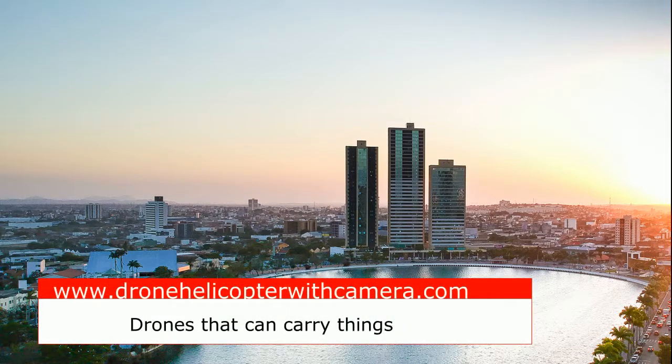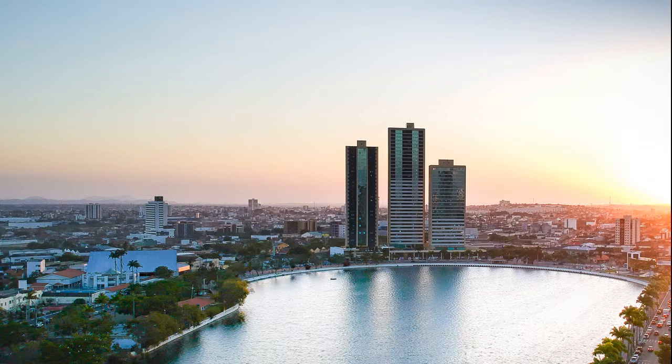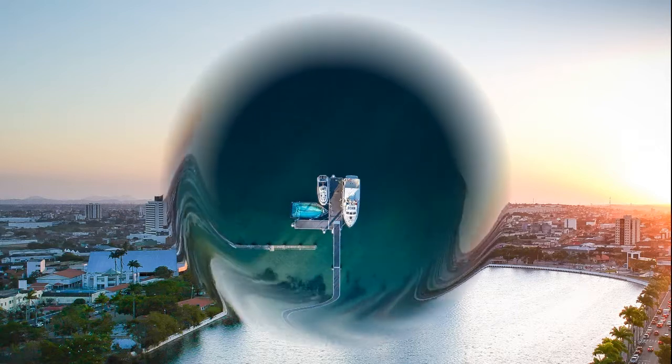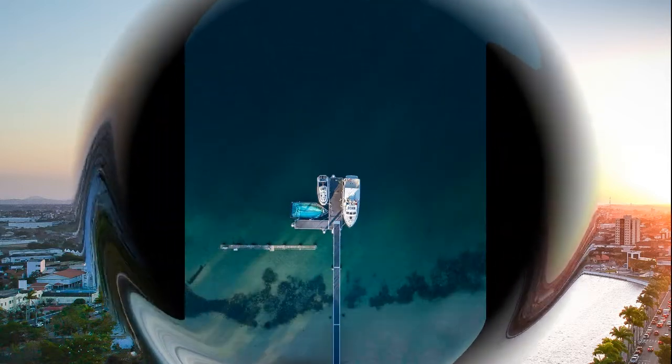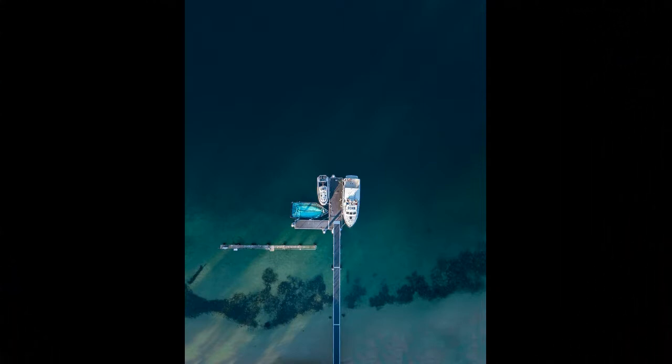Heavy lifting drones that can carry things. Since the use of drones in everyday life has increased substantially in the past few years, it is only natural that people start finding other uses for them. Apart from being able to take photographs, make videos, and collect data for research in various sectors, drones have been used for many other purposes. As these uses diversify, these machines are evolving to include lifting in their repertoire.